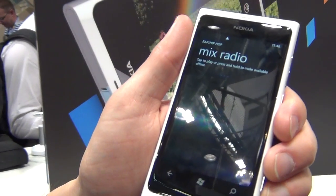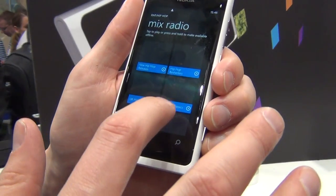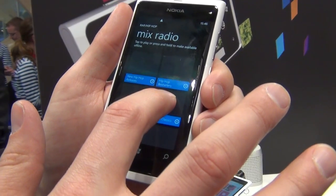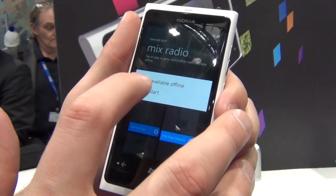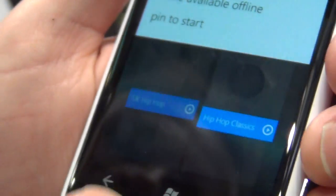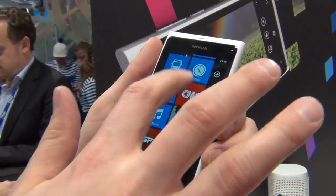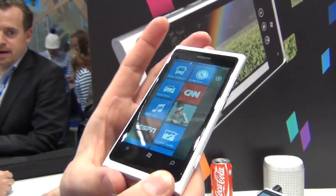You can start streaming the music that you choose — for example, rap or hip-hop from here. It gives you several options, and when you tap and hold, it shows that you can make the channel available offline or pin this radio station to the start screen.